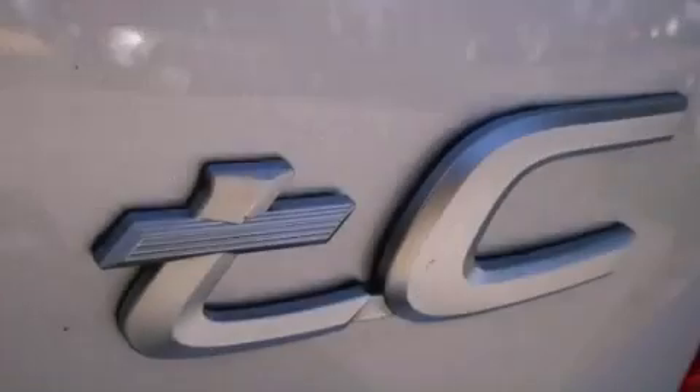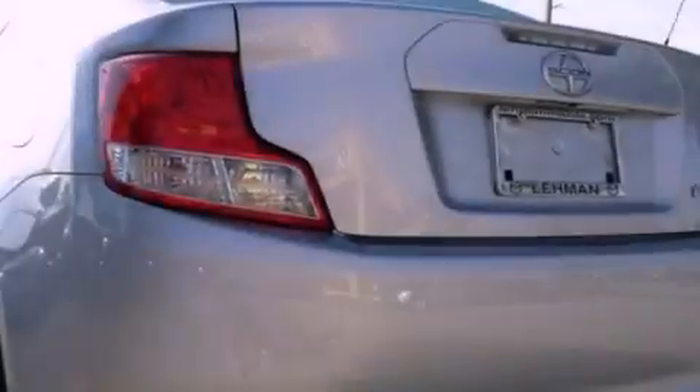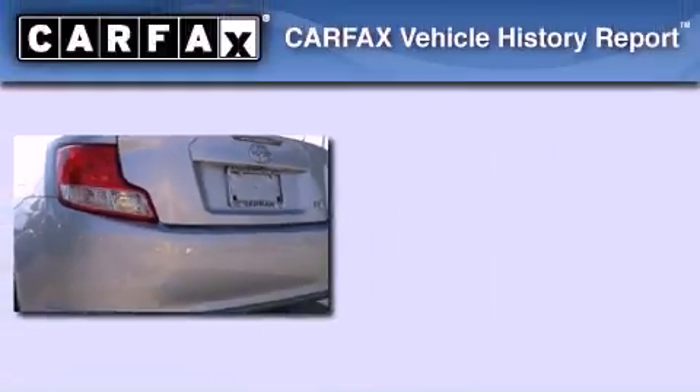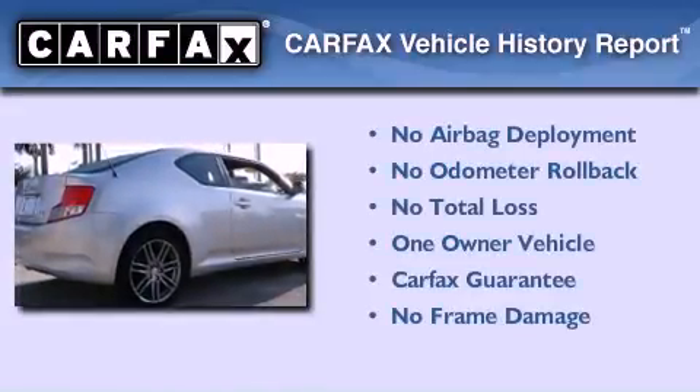With an EPA estimated rating of 31 miles per gallon on the highway, this vehicle is clearly a fuel-efficient choice. This Scion has had only one owner, and it qualifies for the Carfax buyback guarantee.